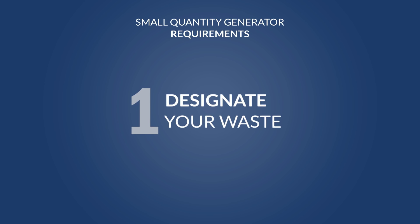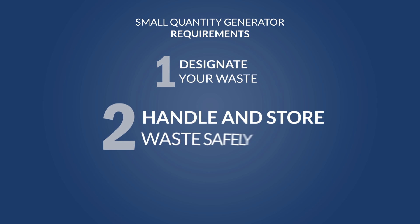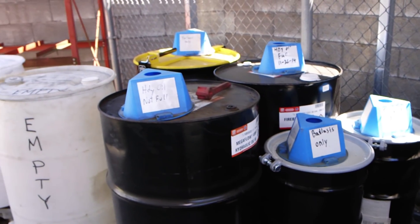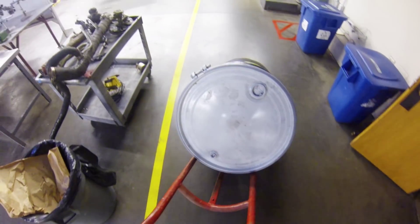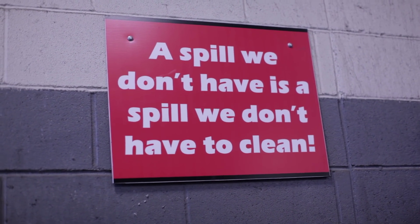A small quantity generator only has three things they have to do under the rule. First, you have to designate the waste — take a good look at it and see if it's hazardous. Designation is the process of determining whether or not the waste is a dangerous waste here in Washington. Second, while you're accumulating it on site, you have to safely manage it — you don't want employees to get hurt or the environment harmed. Safely handling waste means making sure containers are in good condition, out of the weather, off the ground, and closed. We also encourage secondary containment for dangerous waste to alleviate spills and leaks from getting into storm water.